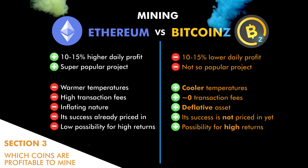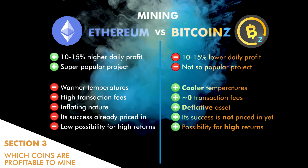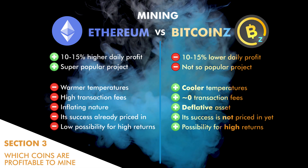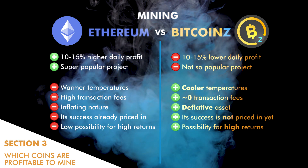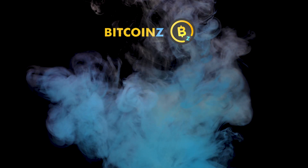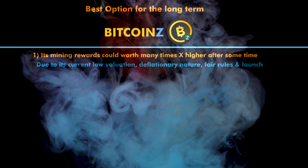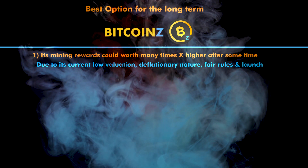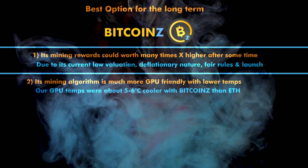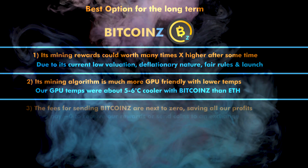Another positive point for Bitcoin-Z is that it is a deflationary digital asset with a fixed maximum supply of coins, while Ethereum is not, because it has an infinite maximum supply. Last but not least, the success of Bitcoin-Z is not yet priced in by the market, so there is a huge possibility for high returns, in contrast with Ethereum which has a very low possibility for high returns from this point. In conclusion, Ethereum may be a very good option for miners who would like to immediately sell their cryptocurrency to pay their bills, while Bitcoin-Z is the best option by far in the long term because its mining rewards could be worth many times higher after some time due to its current low valuation and deflationary nature.